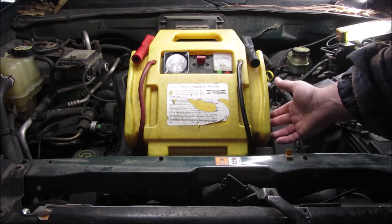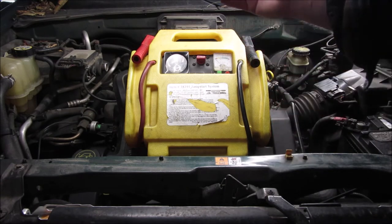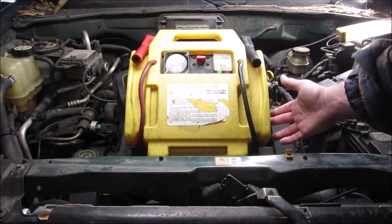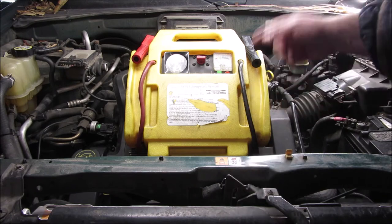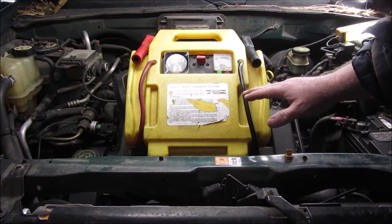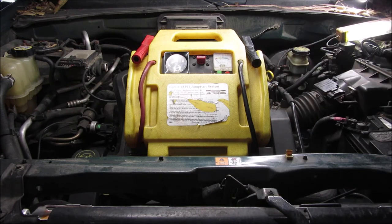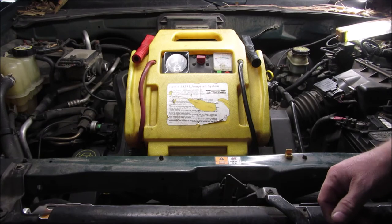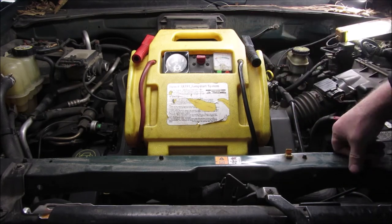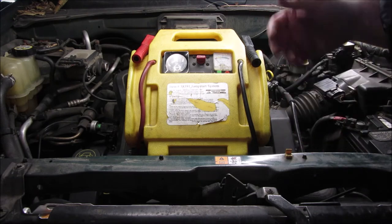I keep it plugged in from day one. I bring it camping with me and that's the only time it's not plugged in. Otherwise it sits in my garage and it stays plugged in the whole time — I never let this thing die. I've always kept it plugged in, maybe a week or two when I was camping. I bring this along camping for all sorts of things, including when my batteries have died because I left the lights on.